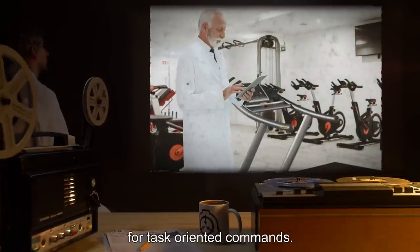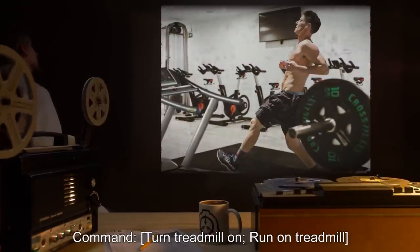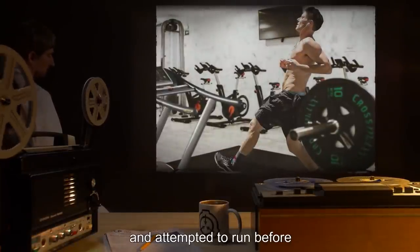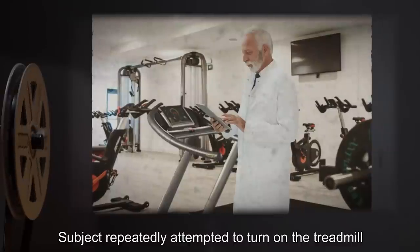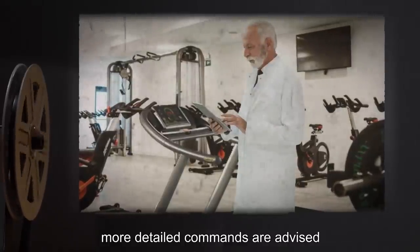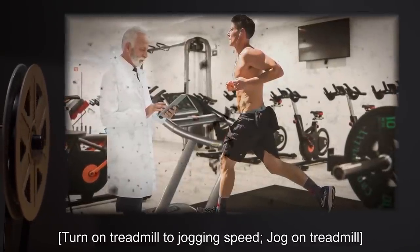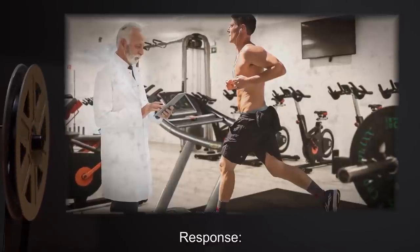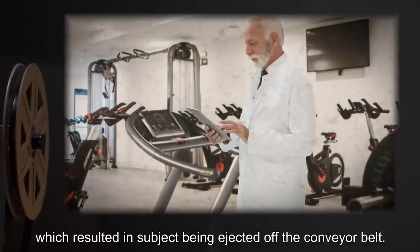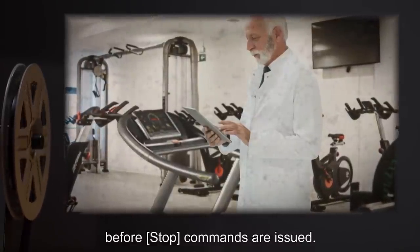Note: More detailed commands are advised for task-oriented commands. Subject 4427M. Command: Turn treadmill on. Run on treadmill. Response: Subject turned on the treadmill to maximum speed, mounted, and attempted to run before being ejected off the conveyor belt. Subject repeatedly attempted to turn on the treadmill to a random speed and run on it, with various outcomes. Note: More detailed commands are advised. Subject 4427M. Command: Turn on treadmill to jogging speed. Jog on treadmill. Response: Subject successfully jogged on treadmill until stop command was issued, which resulted in subject being ejected off the conveyor belt. Note: Subject should be in a safe neutral position before stop commands are issued.